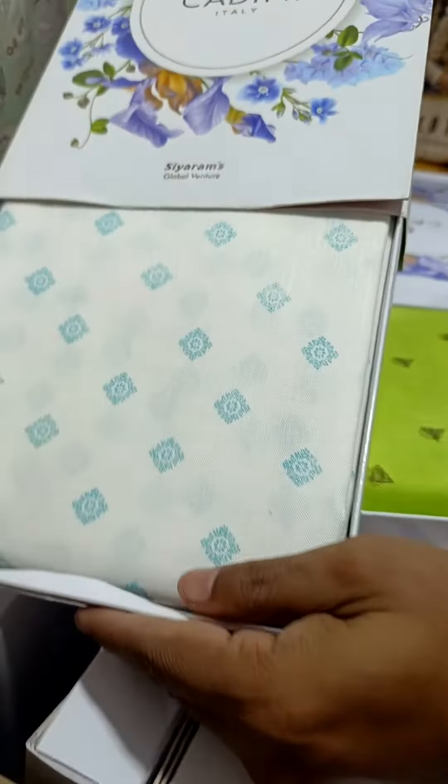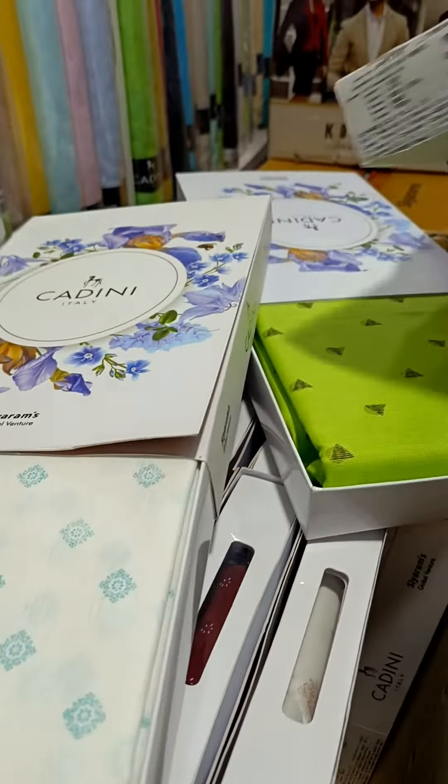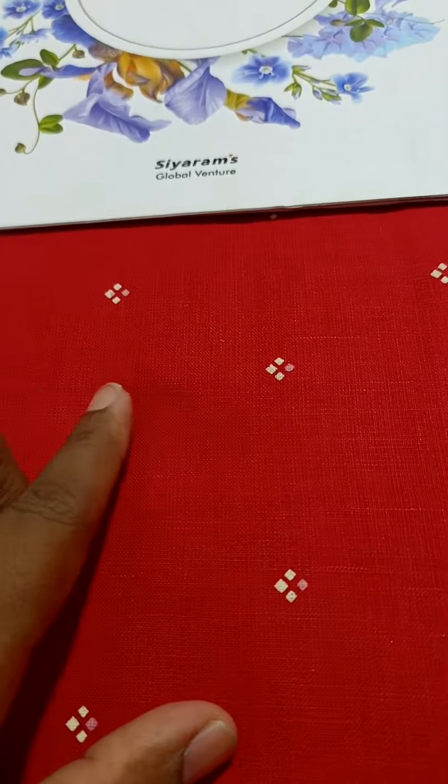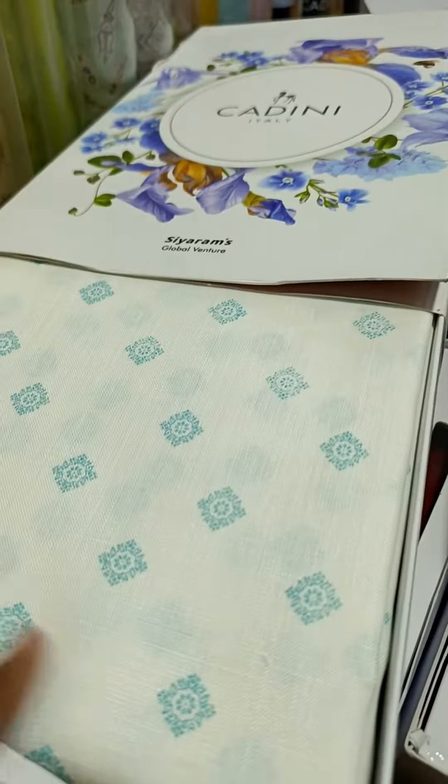If I have a collection here, I have a customer from the U.S. This is a red print. This is a brand. There is a huge Cardini Italy collection.